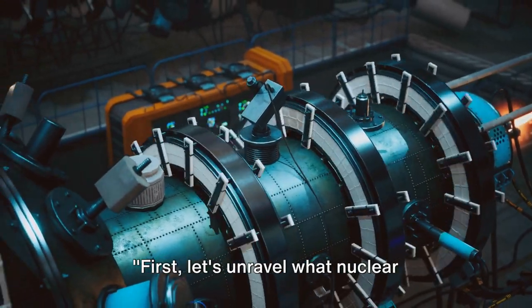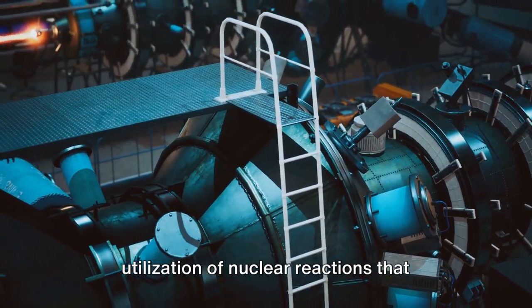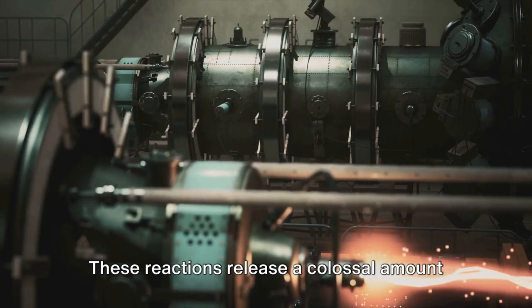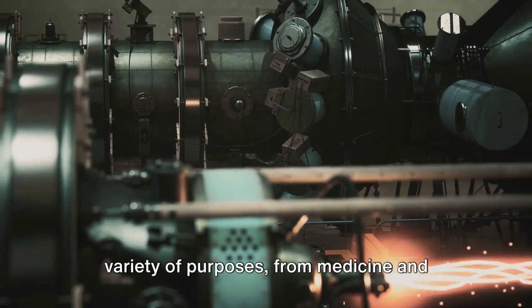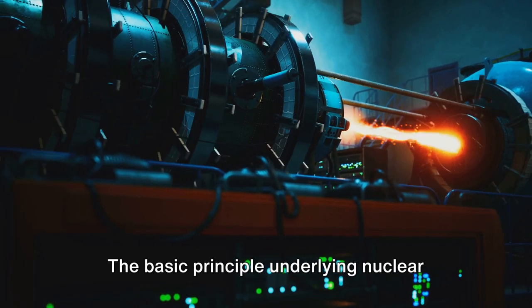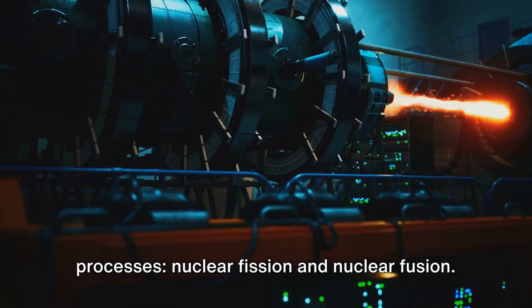First, let's unravel what nuclear technology actually is. At its core, nuclear technology is the utilization of nuclear reactions that occur within the nucleus — the heart of an atom. These reactions release a colossal amount of energy, which can be harnessed for a variety of purposes, from medicine and agriculture to, most notably, power generation. The basic principle underlying nuclear technology revolves around two fundamental processes: nuclear fission and nuclear fusion.